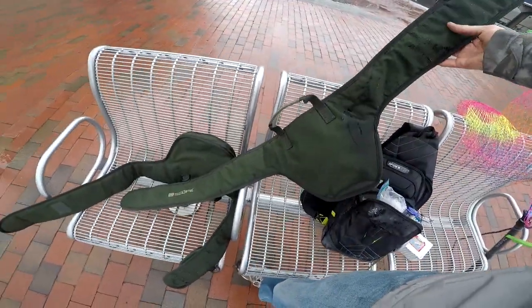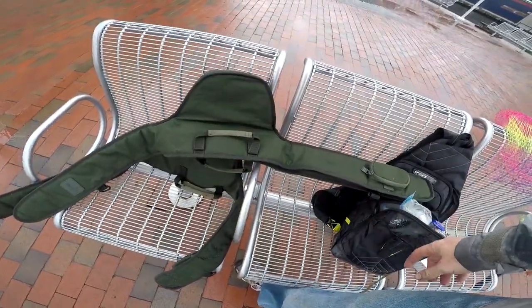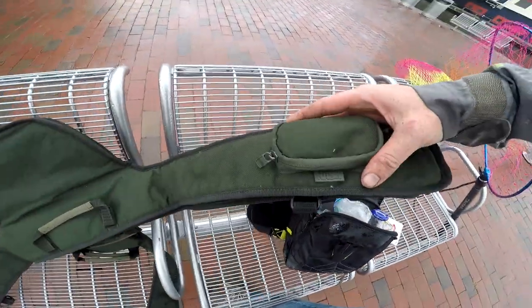This is my little Spiderwire bag, and these are the special Nash Scope carrying cases — designed so you can keep them all rigged up with your reel and they have a little pocket on them.